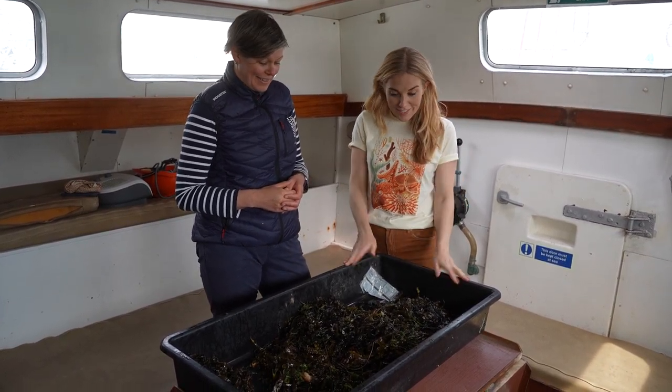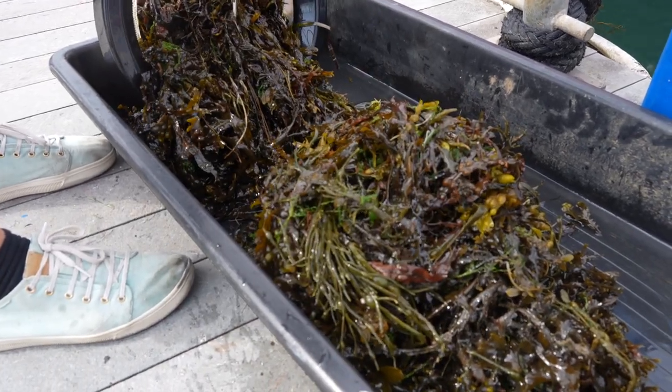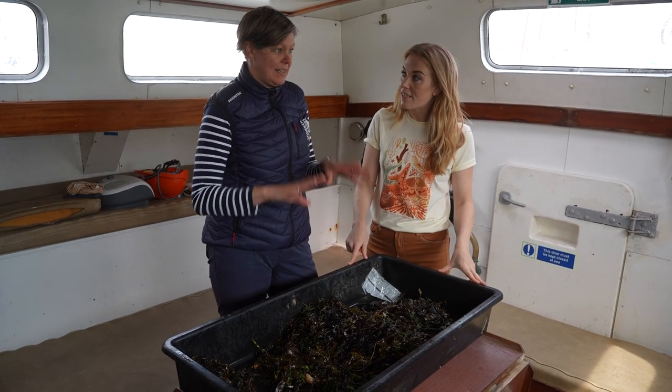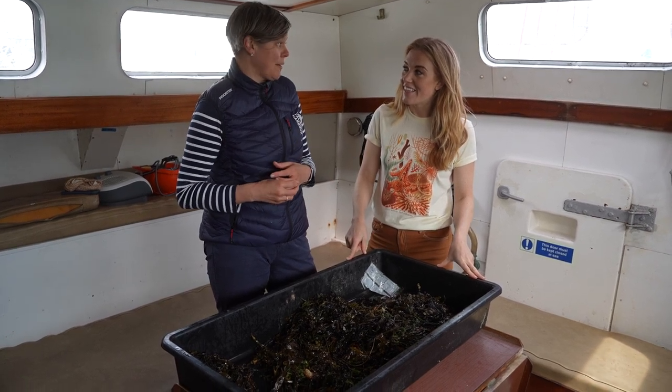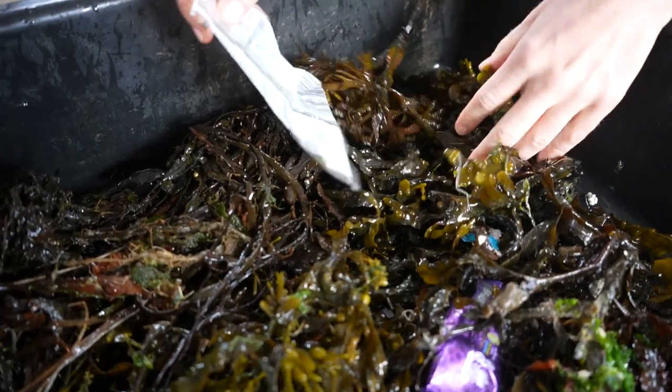So sometimes it will just be plastics and rubbish, other times you might get a whole array of seaweed as well — whatever's floating on the top of the ocean we get. When you empty the bin, what do you do with the contents? I try to separate the plastics out from the seaweed — the seaweed goes back into the ocean where it belongs, and we try to recycle or safely dispose of the plastics.